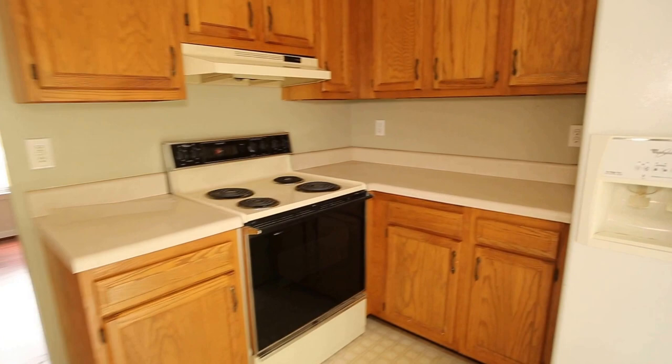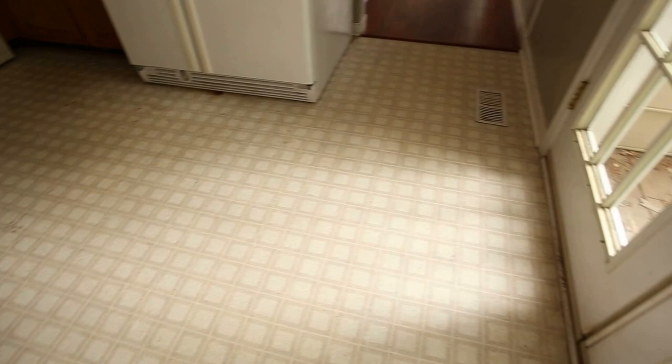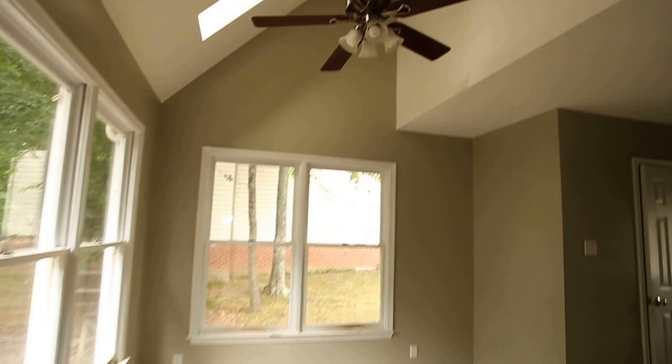As we come into our kitchen, all of our appliances do convey — the range, the refrigerator, and of course the dishwasher are in place. I would probably go ahead and replace this flooring. It's not ripped but it does show some signs of age, and who wants to move into a new home with old flooring.